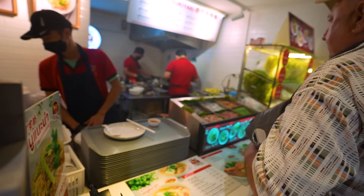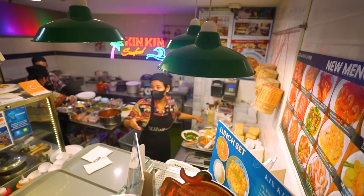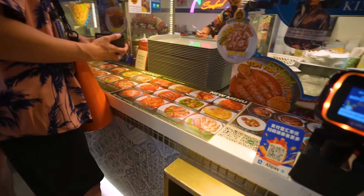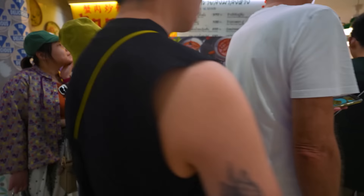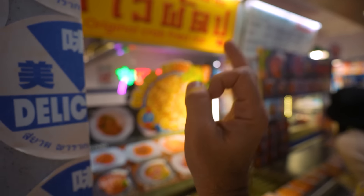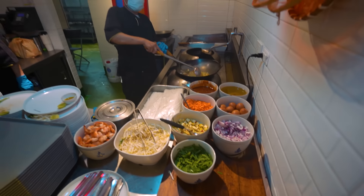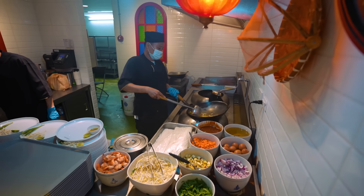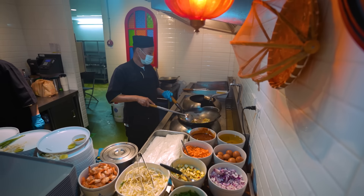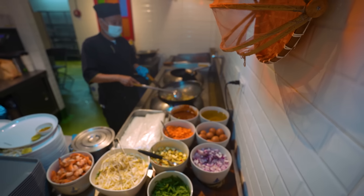They're cooking something else over here — seafood, everything is fresh, freshly prepared, freshly made. Let's see what these guys are making right here. Some nice dishes over here as well. Big line over here — original crab fried rice. I've actually had this one, super good. Quick walk around here — everything freshly cooked. Look at that amazing wok, you've got all your ingredients right next to it.